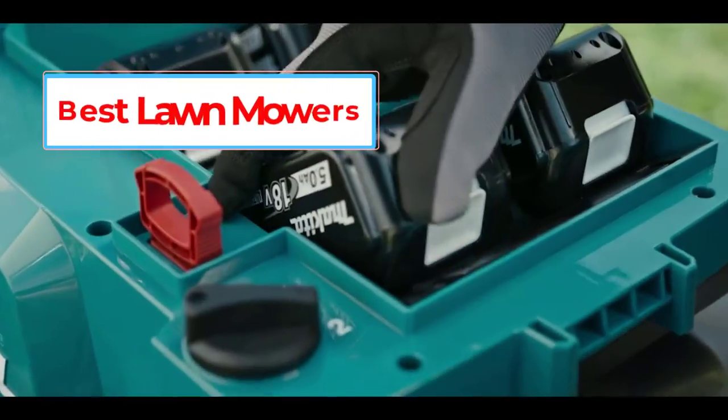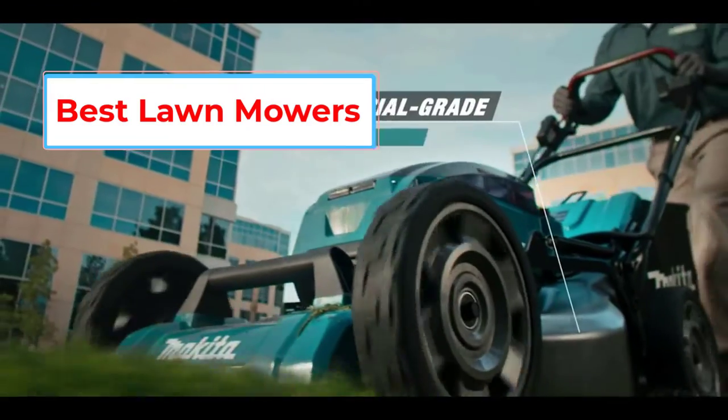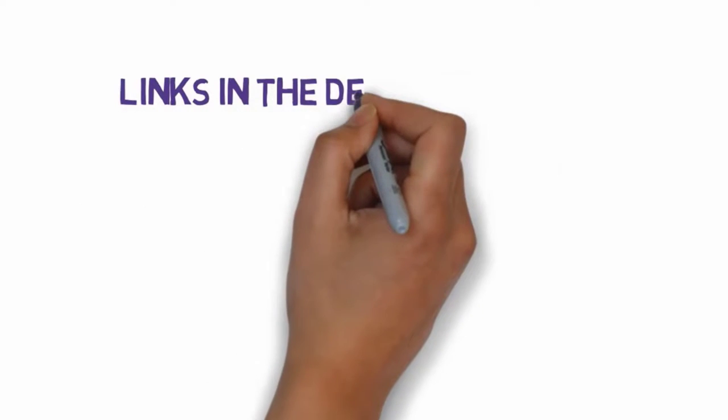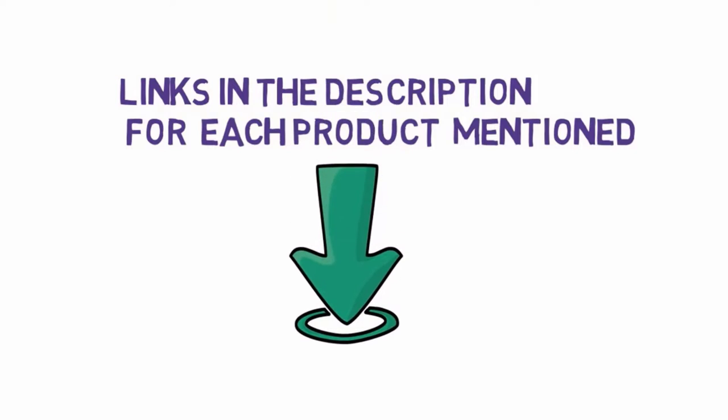Are you looking for the best lawnmowers? In this video, we will look at some of the 5 best lawnmowers on the market. Before we get started, we have included links in the description, so make sure you check those out to see which one is in your budget range.